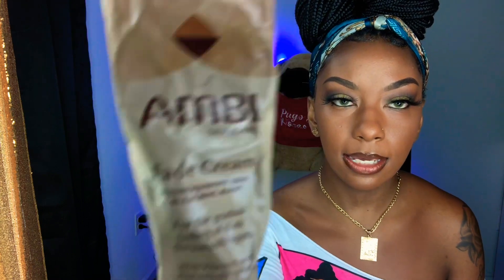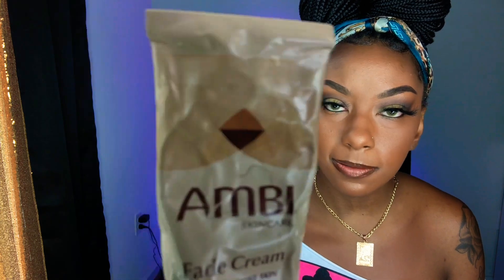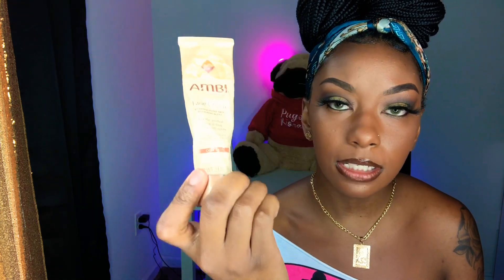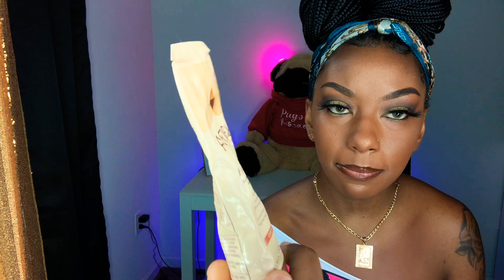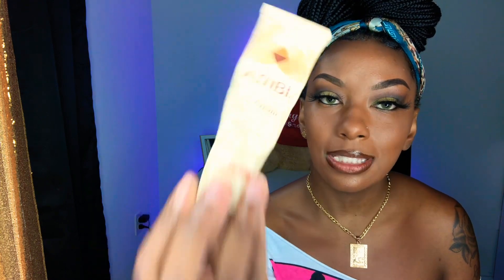All I used at first was Ambi Fade Cream. You can get this from Walmart, the beauty supply store, Amazon — anywhere. I was strictly using this at first but wasn't seeing the results I wanted, so then I started to use this next product as well.